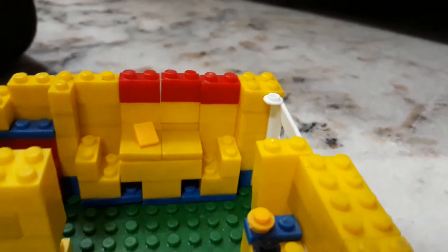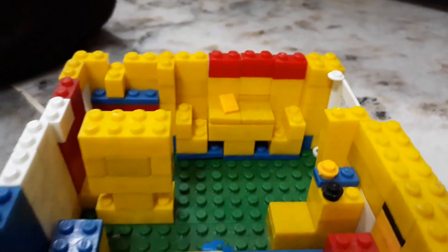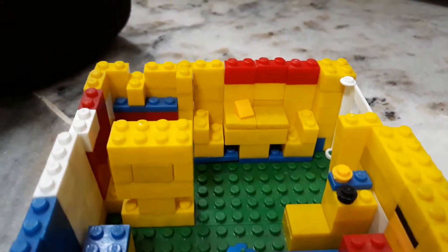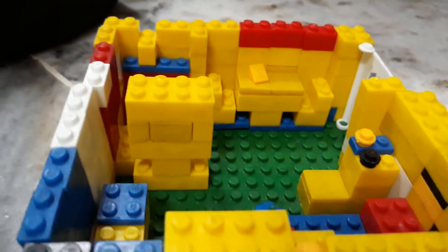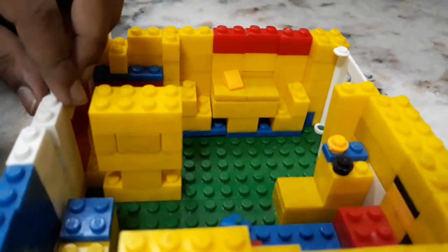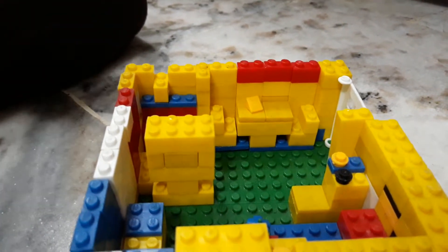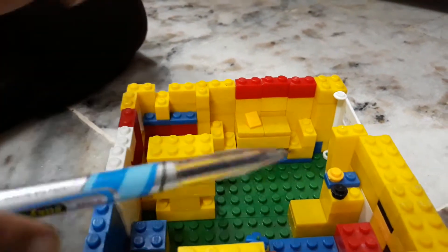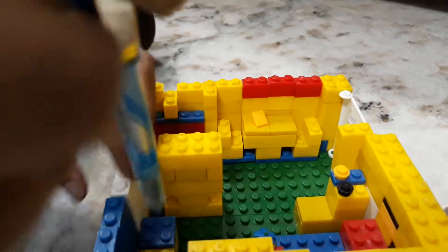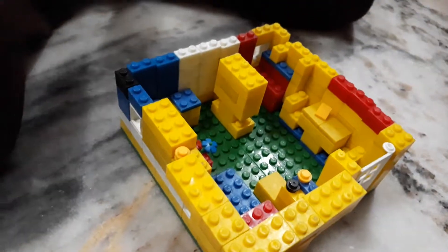I want to show you — this house has no fridge and washing machine because it's a bit small, but we have more to do and next time we can also make it even bigger.